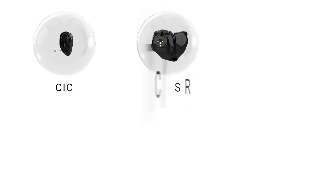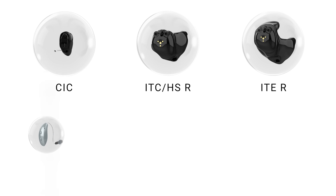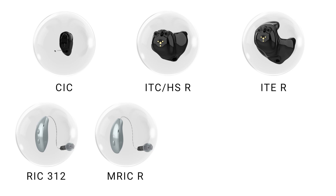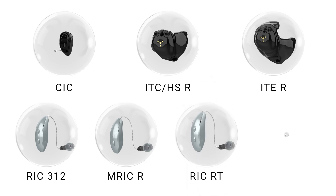So introducing the Edge AI family of hearing tech. At the time of making this video, there are seven new models available: the completely-in-canal model, their in-the-canal or half-shell rechargeable model, their in-the-ear rechargeable model, the receiver-in-canal disposable battery model, their micro receiver-in-canal disposable battery model, their receiver-in-canal rechargeable telecoil model, and finally their CROS system.